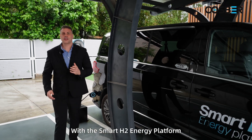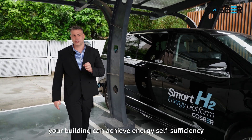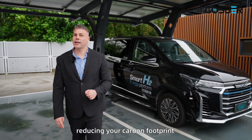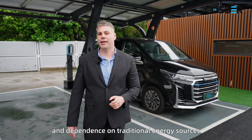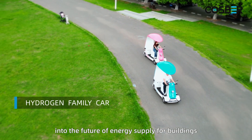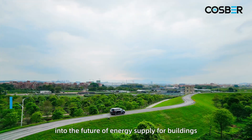With the Smart H2 energy platform, your building can achieve energy self-sufficiency, reducing your carbon footprint and your dependence on traditional energy sources. Thank you for joining us on this journey into the future of energy supply for buildings.